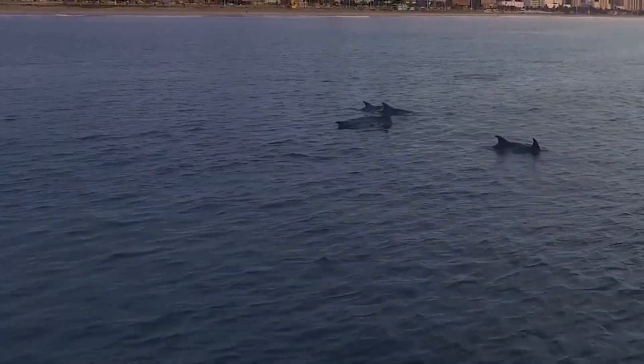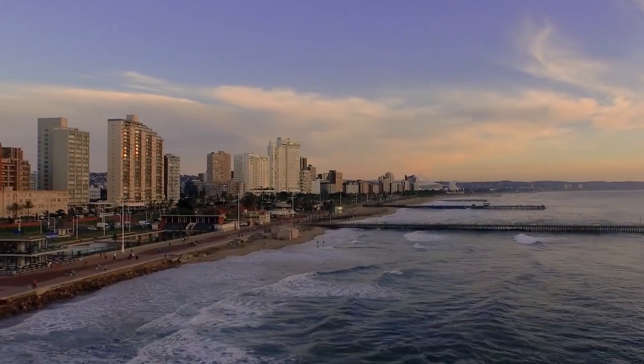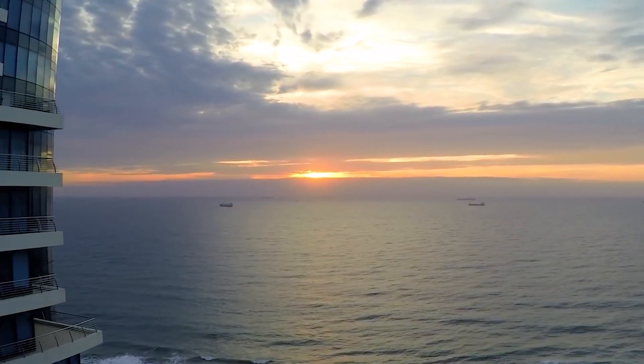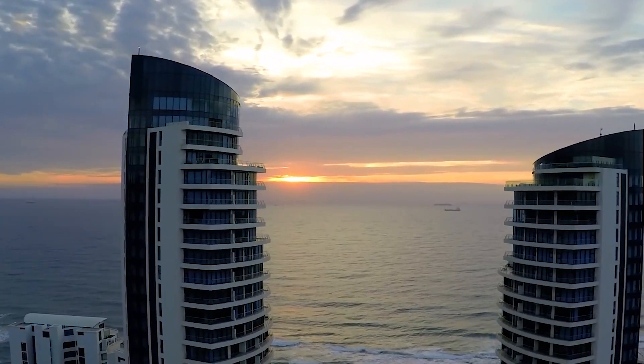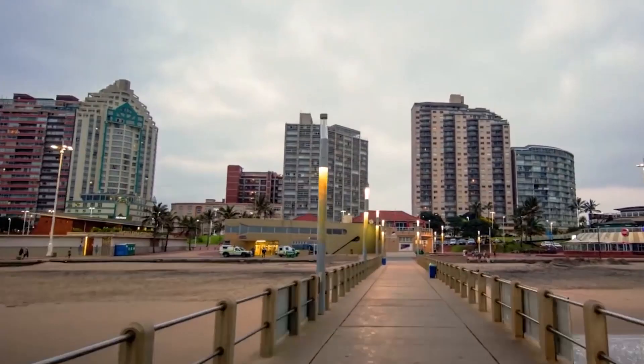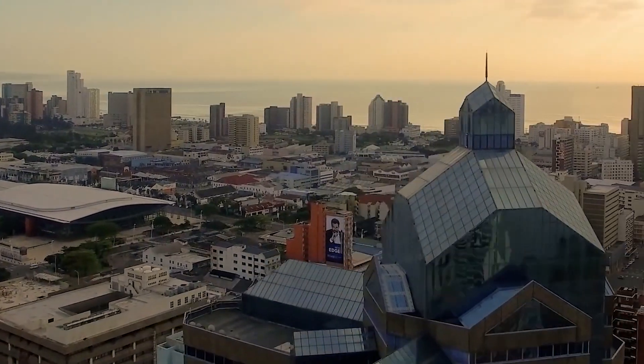Although Africa is not generally known for its abundance of skyscrapers, it has undergone a building surge in many cities. The number of tall buildings has been seen growing significantly throughout the continent over the last few decades. Hey guys and welcome back to yet another fun and exciting video by Megaprojects and Skyscrapers.